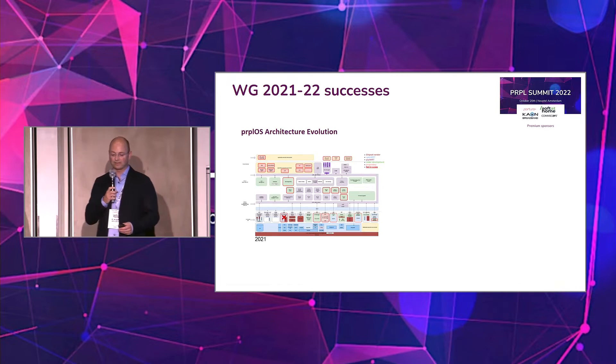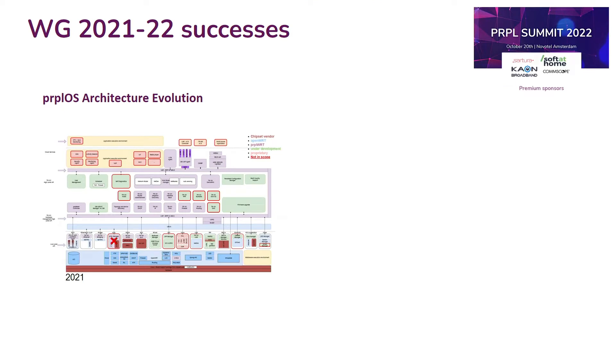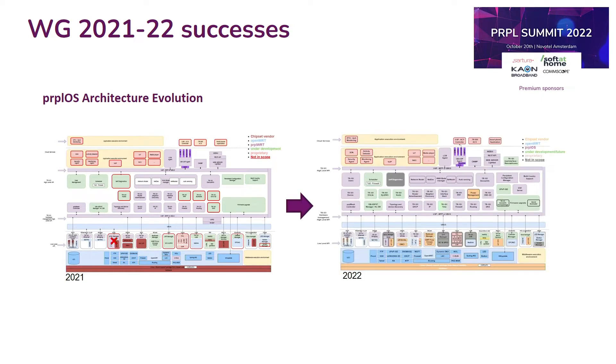When we look at the achievements of recent years, this is a picture from early 2021 with the different architecture blocks. I won't go into the details of every block — I just want to show you how it evolved to today's architecture. Just from the color coding, you can see that the number of purple blocks has significantly increased. I'll hand over to Vincent to explain the most important blocks on the next slide.